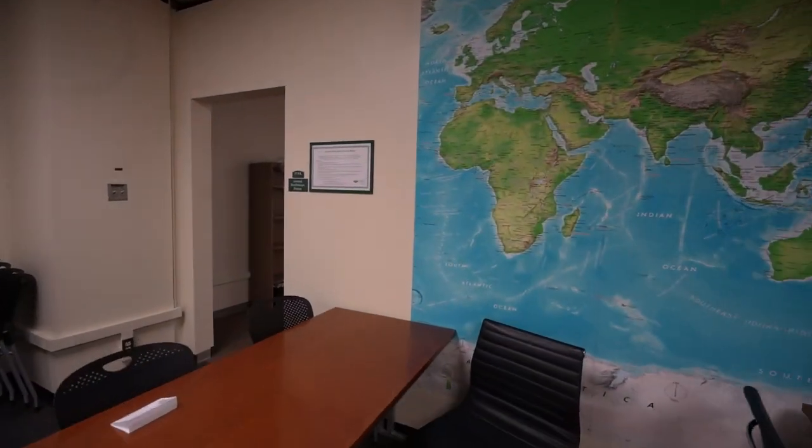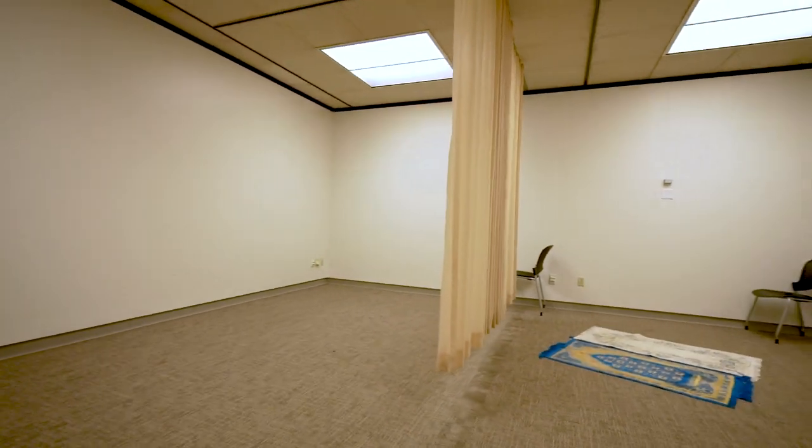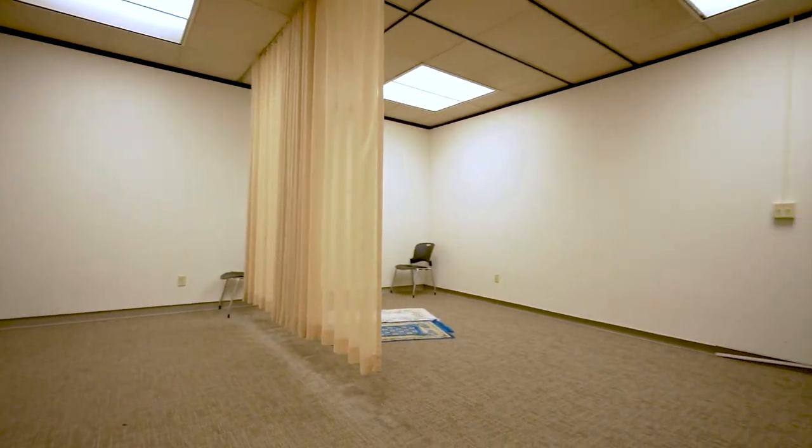Adjacent to a quiet study area and tucked away on the fifth floor is the United Meditation Room. The room's neutral colors and minimal furnishings encourage tranquility and peace for anyone who wants to use it.